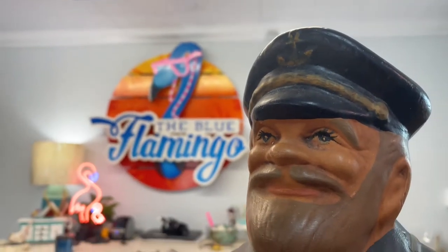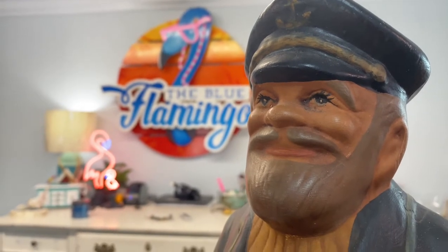This all began because of Captain Jack. Captain Jack was a statue that was here at the previous business that we came in to this shop to purchase. He was the only thing we came here for. Captain Jack then led us on to this new adventure that we're on. He is very special and holds a very special place in our heart here at the Blue Flamingo.